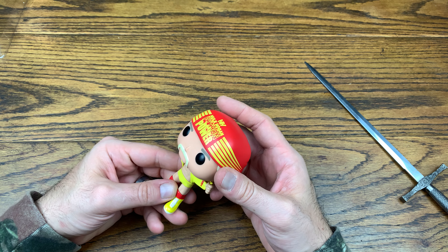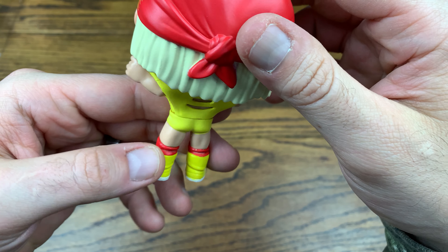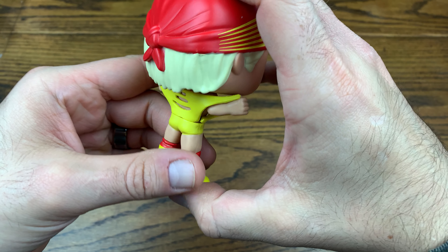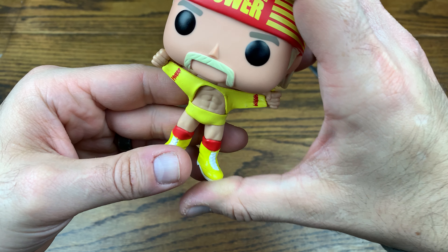This is from the set they put together — Andre the Giant and Hulk Hogan, both dropped at Walmart, which is pretty cool. We've already reviewed Andre the Giant on the channel, but now we're checking out Hulk Hogan. Looks like I already popped that side, so we'll just slide it right out.